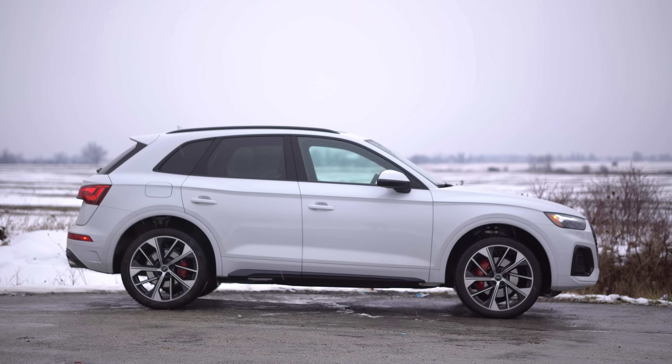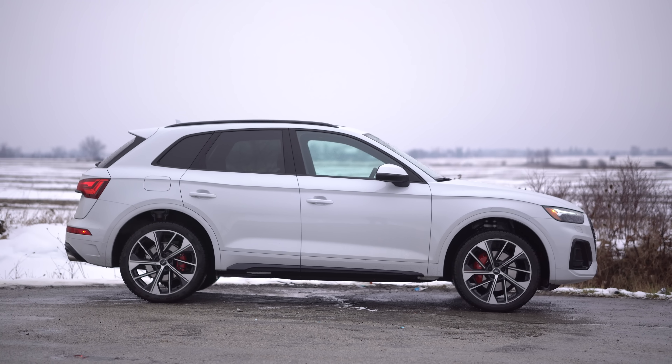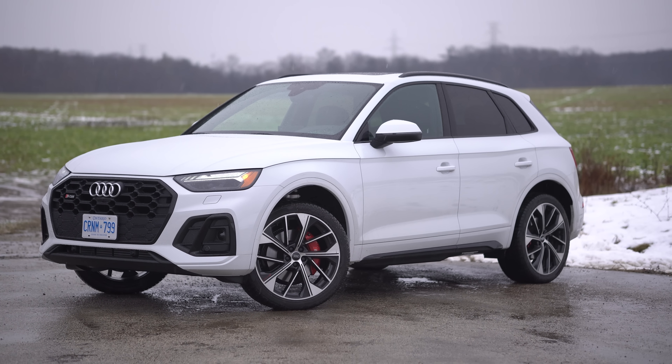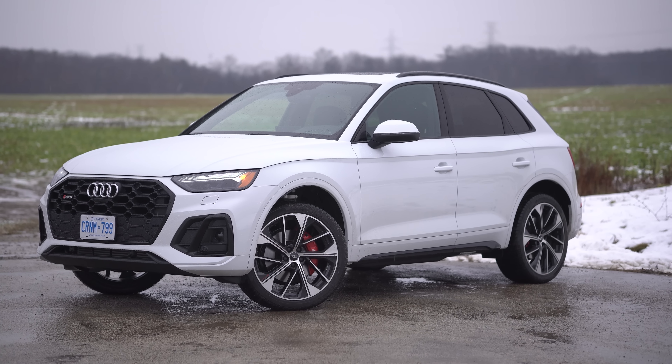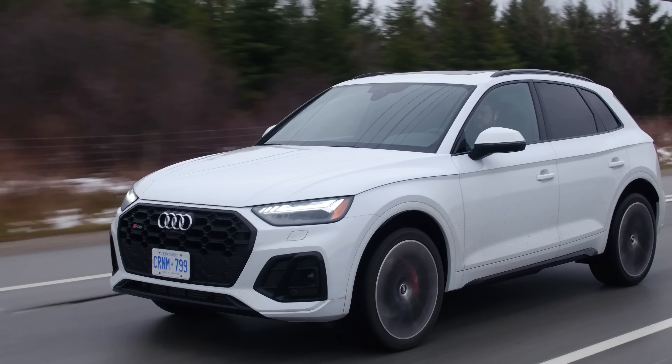Overall handling-wise for an SUV, this does feel really good. It's also really comfortable, even though we don't have the optional air suspension — I really don't think you need it. Just leave this thing in comfort and you're good to go. Audis are pretty comfortable. This engine is really responsive — pretty quick to downshift and it sounds good in the upper RPMs. Drivetrain, top notch. It is quattro all-wheel drive, so that's why you get the little bit of understeeriness.